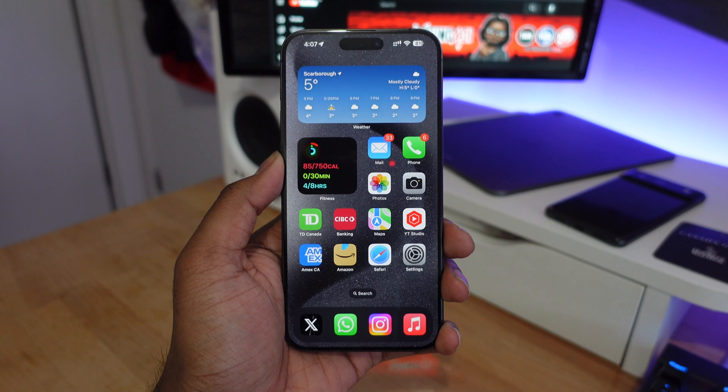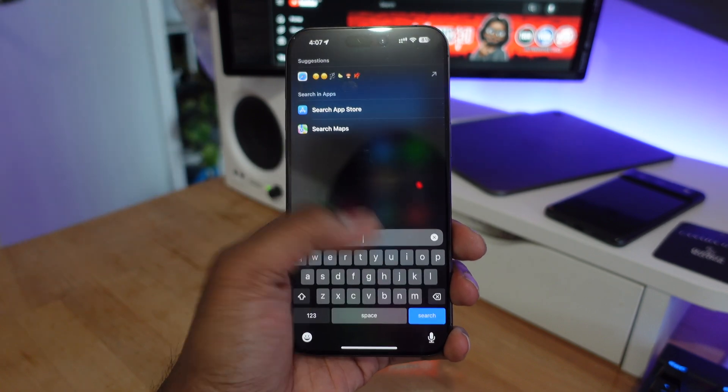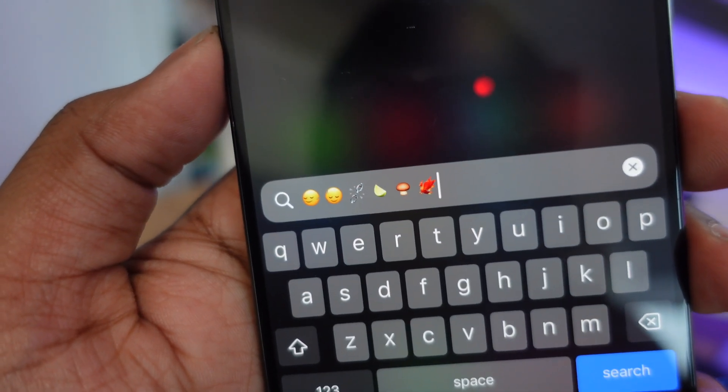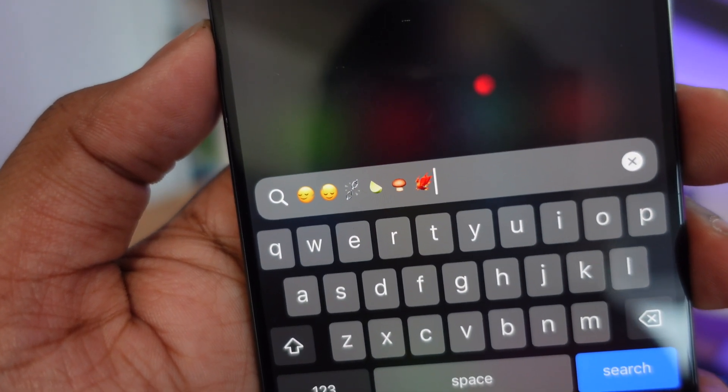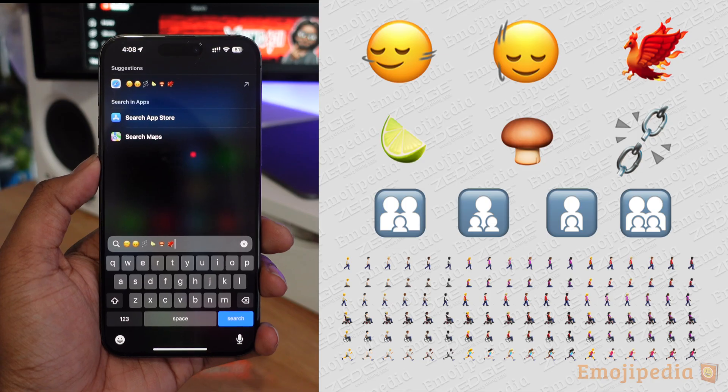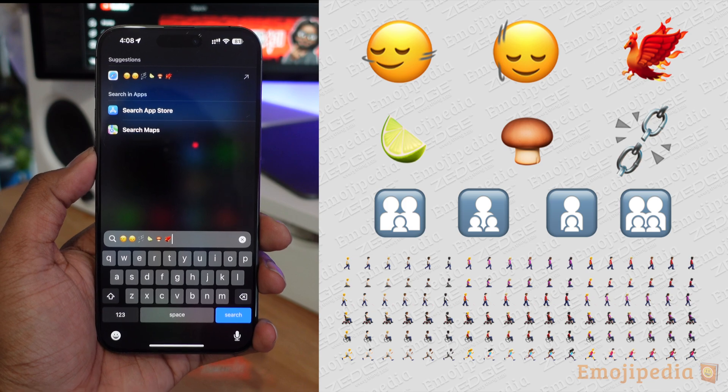Next, we're getting some new emojis in iOS 17.4. There's going to be a new shaking head emoji, a lime emoji, a broken chain, a phoenix, a mushroom, and some other updates to existing emojis as well — six brand new emojis coming to iOS 17.4.